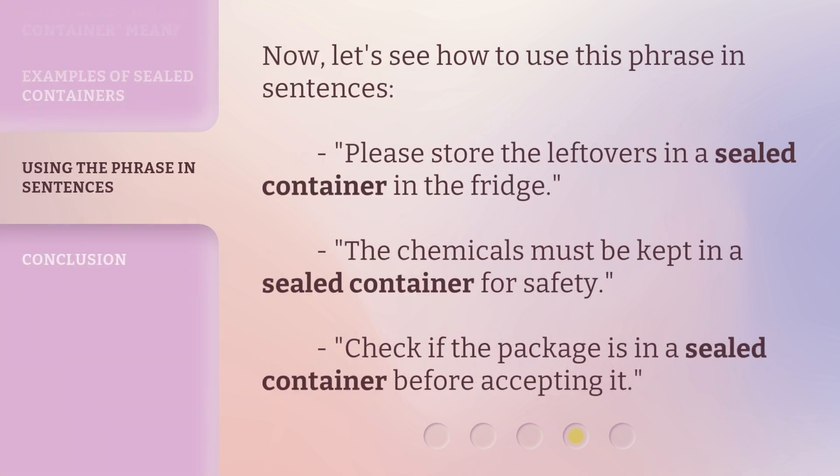Now let's see how to use this phrase in sentences. Please store the leftovers in a sealed container in the fridge. The chemicals must be kept in a sealed container for safety. Check if the package is in a sealed container before accepting it.